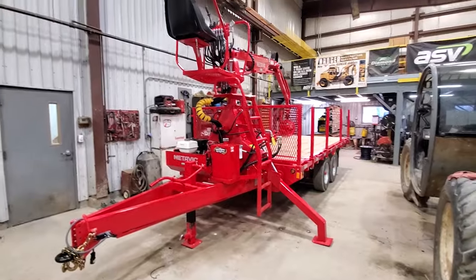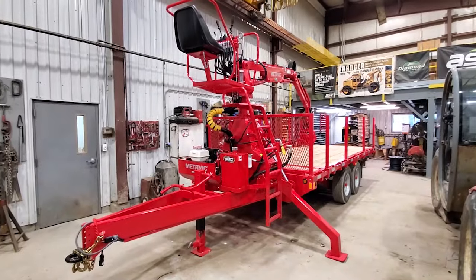Good morning everybody, this is Jason with Pete's Equipment Sales up here in Vermont. It's so nice outside we decided to shoot this video from inside our shop. We wanted to go over a trailer that's going to be leaving here today.